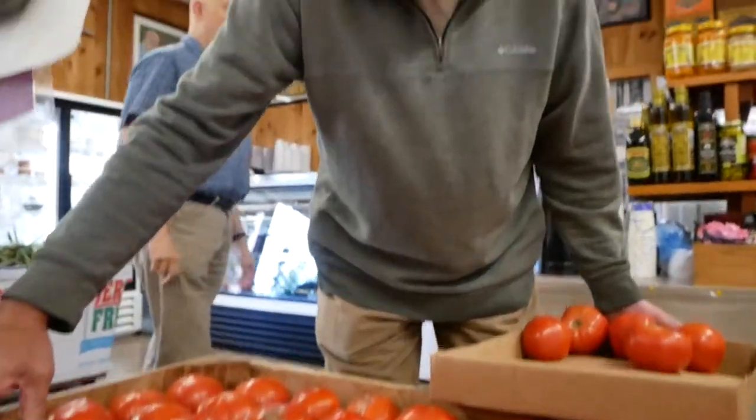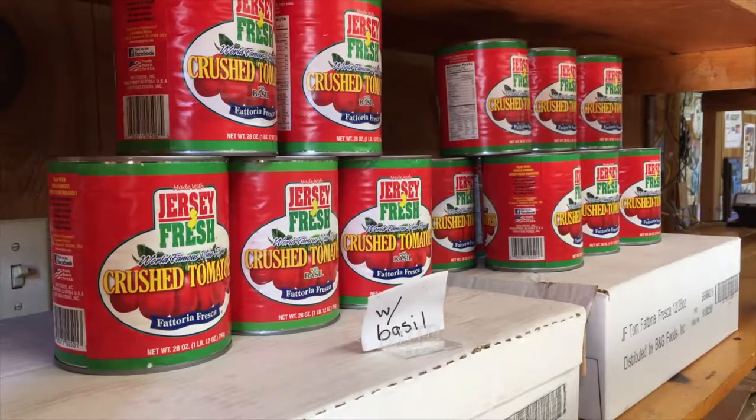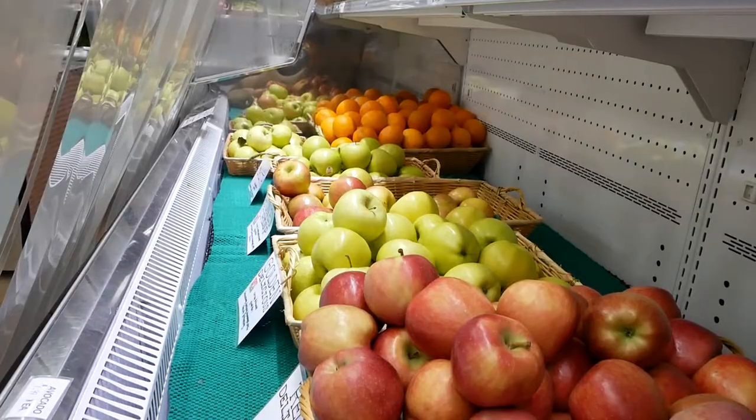I'm at the Homestead Farm Market in Lambertville, New Jersey with Ed and Debbie Clausen. The Clausen family has lived here in Lambertville for over a hundred years, and about 30 years ago they opened the Homestead Farm Market. It's become a hub for the community where people can buy locally produced food items as well as local produce.